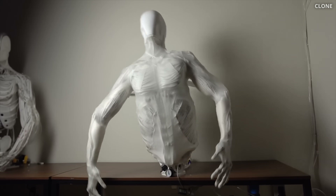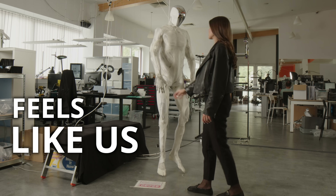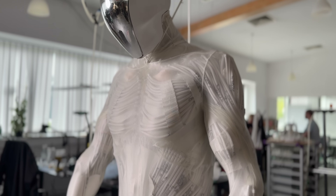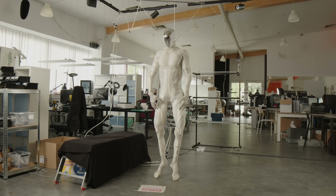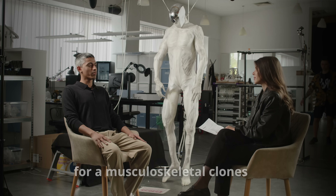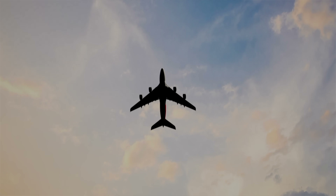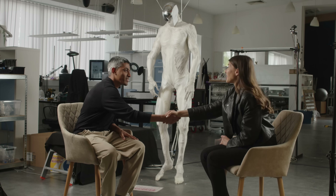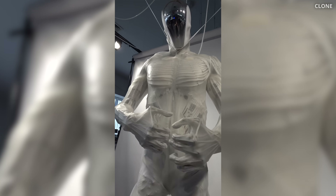Clone Robotics has just revealed a robot that looks, moves, and simply feels like us. They call it Protoclon. Its body is powered by artificial muscles, bones, blood, and even a beating heart. Their vision for a musculoskeletal clone comes from a deep desire to make one, so they flew all the way to Wrocław, Poland, to meet the creators of Protoclon and be among the first to see it in action.